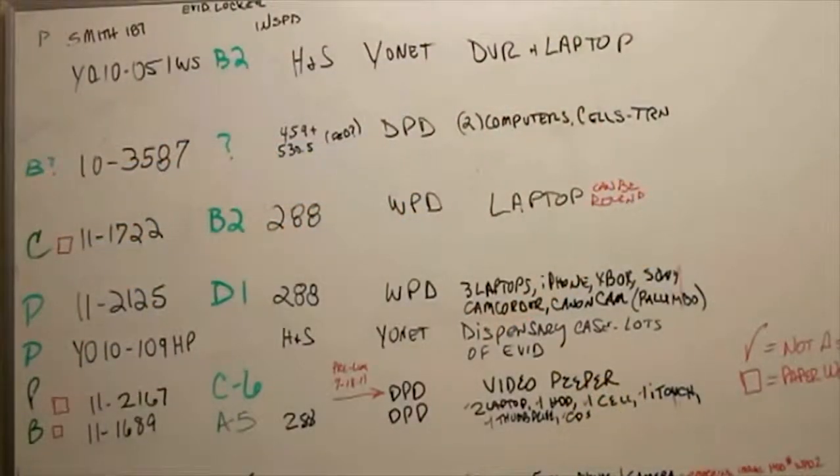Sometimes the information might just be a photograph. Sometimes the information is what time the person actually went to the internet. We have 13 cases on the board. One of those cases could have 20 different items in it.